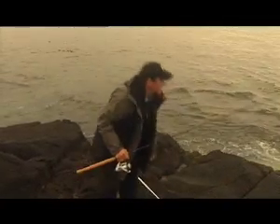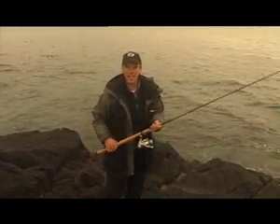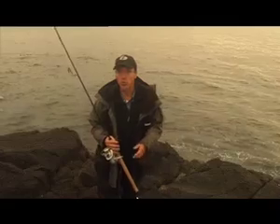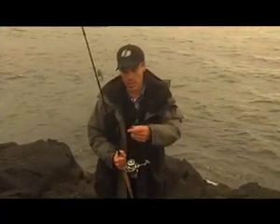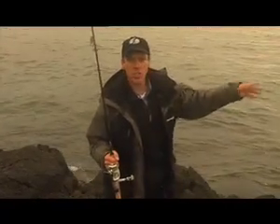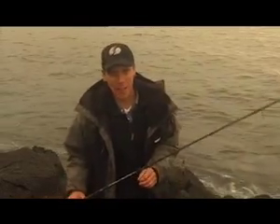Well, this is it — this is my chosen spot. Just a quick talk through the tackle. You really can use any freshwater tackle as long as you give it a good rinse afterwards. A standard 10-foot spinning rod, ordinary multiplier or fixed spool reel. I use 12-pound line. Some people might say that's a bit too light with all these rocks and kelp around, but no problem at all.